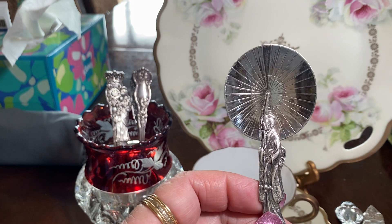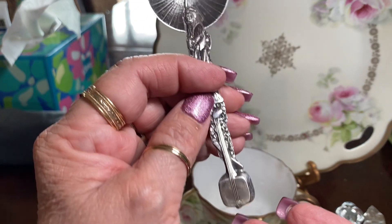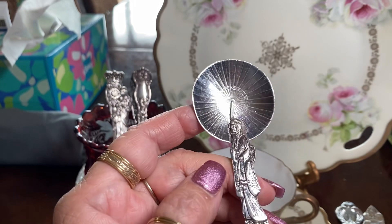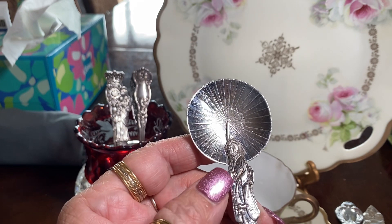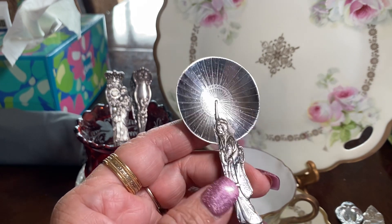Look at this beautiful geisha sitting on — I don't know the name of that instrument. Look at this — it's marked sterling 950, so it's a little higher than 925 silver. But isn't that beautiful? Wow.